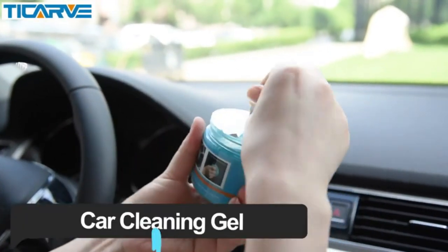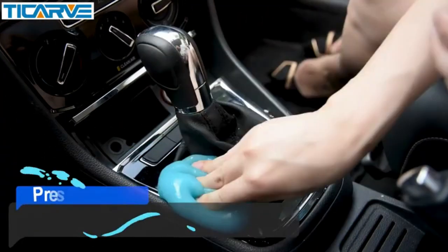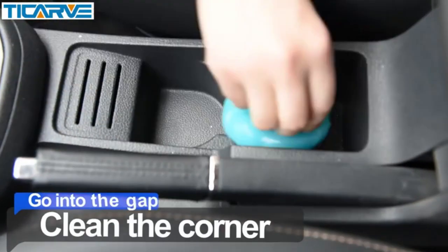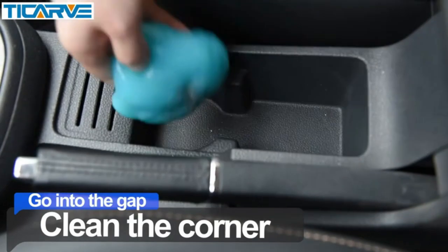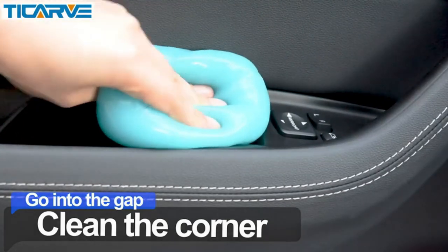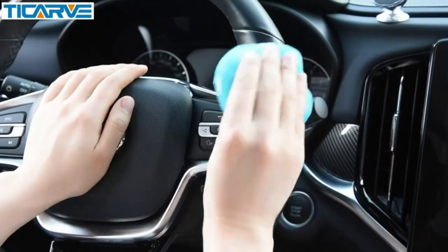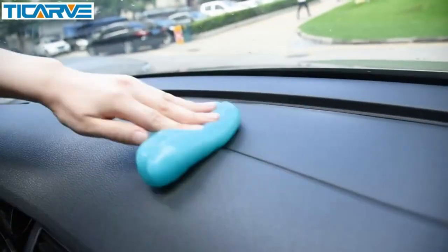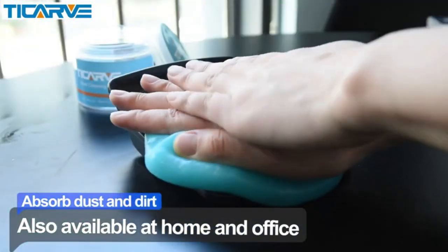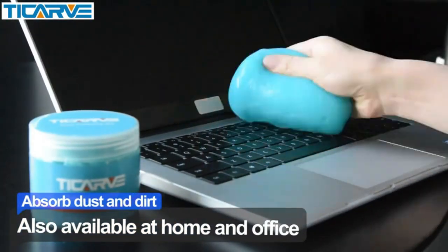This dust cleaning gel for your car is perfect for cleaning the nooks and crannies of your car or truck. Just take it out of the container with dry hands and knead it a few times. It's a no-clean product that can be used multiple times and is suitable for all devices and surfaces except carpet. You press the gel slightly onto the surface you need and then pull it up slowly and the dust and dirt will be carried away with it. This works great to pick up dust, debris, hair, crumbs, and other small particles. After use, just put it back in the jar and store in a cool place. When it becomes dark and dirty, then you know it's time to be replaced.